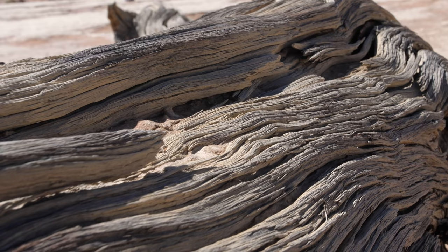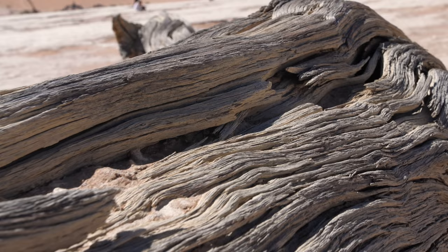It does still rain here once every four to five years and they got quite a lot of rain here a couple of weeks ago, but as you can see it's already all dried up.